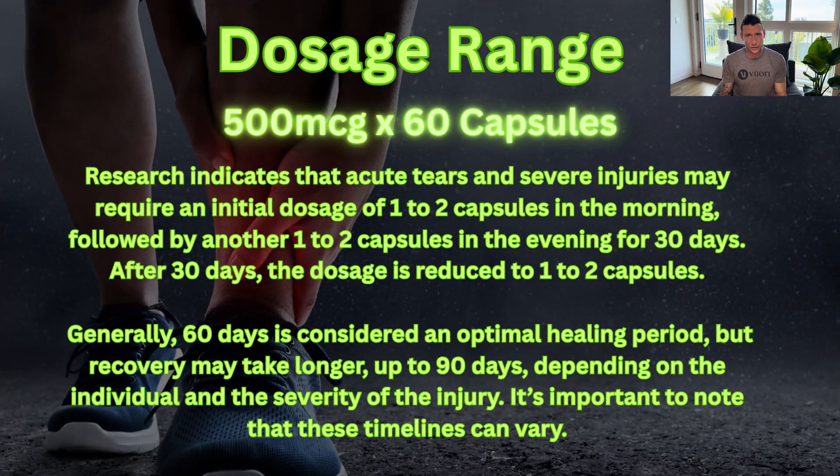Research indicates that acute tears and severe injuries may require an initial dosage of one to two capsules in the morning, followed by another one to two capsules in the evening for 30 days. If healing is still taking longer after 30 days, reducing the dosage to one to two capsules may be required. Generally, 60 days is considered an optimal healing period, but recovery may take up to 90 days depending on the individual and the severity of the injury.